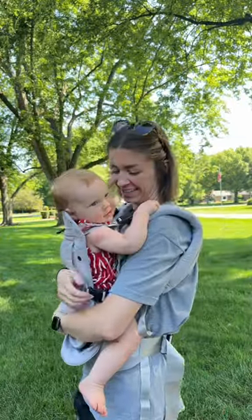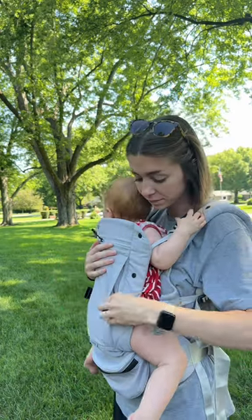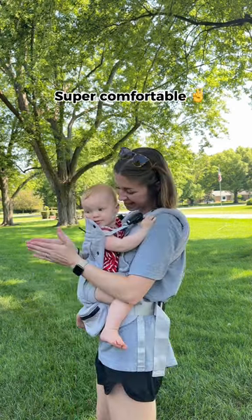With other baby carriers, I always struggle with storage — not with the Colugo. There are so many places to hold all the necessities. There is so much support offered with this baby carrier. I can be hands-free and comfortable. Go get yours now.